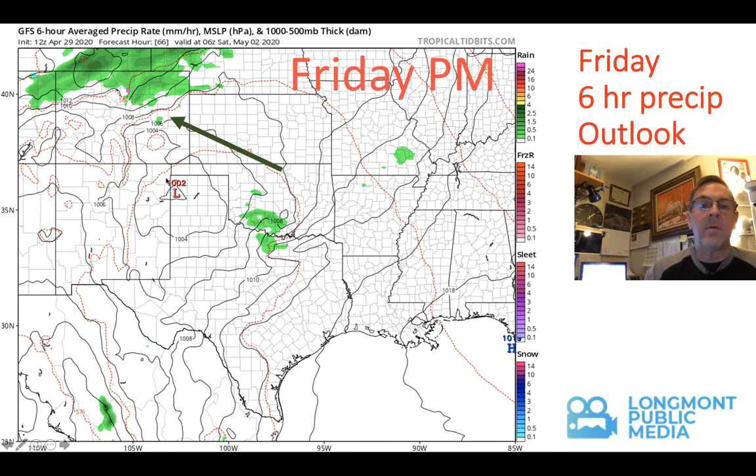Friday night, we have a low — not a very strong low — organizing in the Texas-Oklahoma Panhandle area. We have that front drifting in, and we'll have east-southeast flow into the state, bringing moisture from the Great Plains and the Gulf of Mexico up into northern Colorado. A little bit of upslope, a little bit of cold air aloft, and small ripples in the atmosphere will all give us a chance of rain showers and just a little bit of thunderstorm action as well.